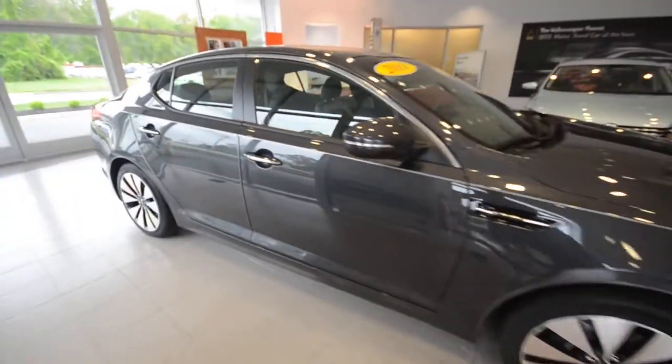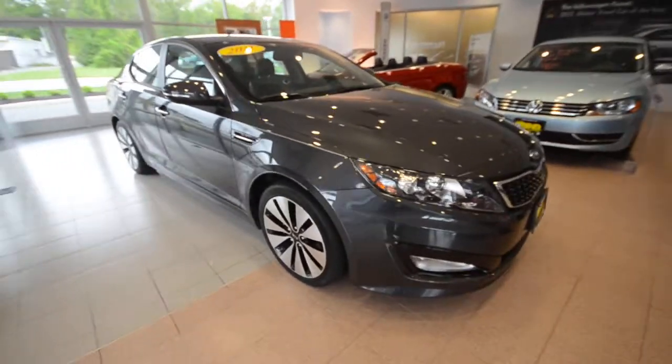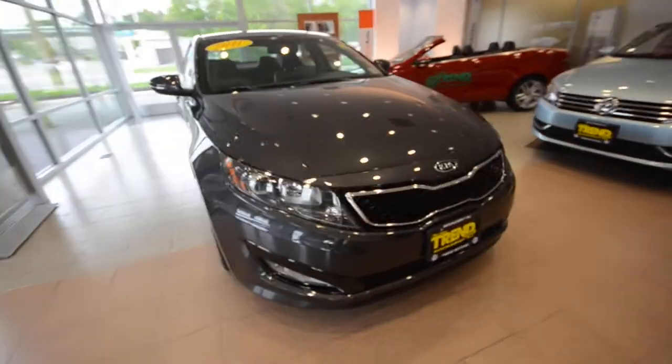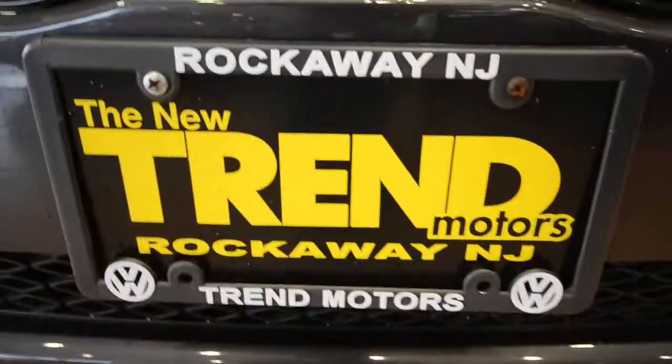So again, this is a 2011 Kia Optima SX with that turbo four-cylinder motor, just 5,600 miles on it. This is available only at Trend Motors Pre-Owned in Rockaway, New Jersey. We'll see you soon.